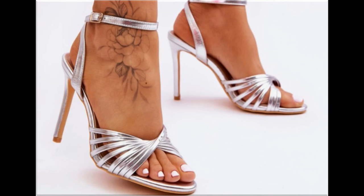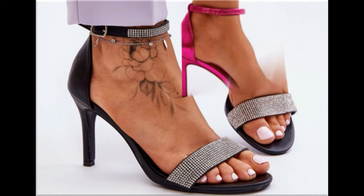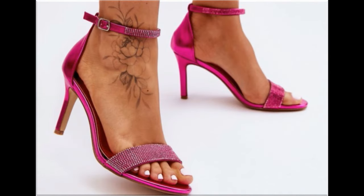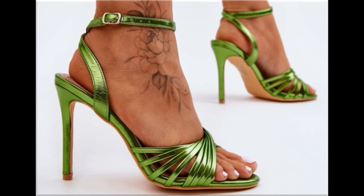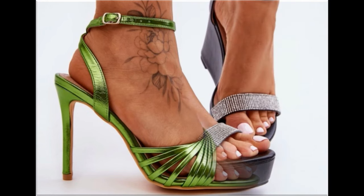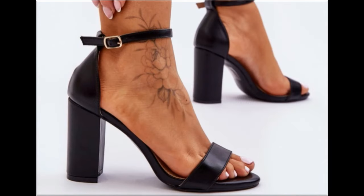Round toe, square toe and pointed toe footwear are available here. Back closed, back open, zipper back and sling back — all the best designs are included here. Printed, plain, embroidered and embellished — all types of branded footwear you are watching here. The colors of these footwear are very bright, eye-catching and attractive, so you can match these beautiful colored footwear with your outfits, handbags and other fashion accessories.